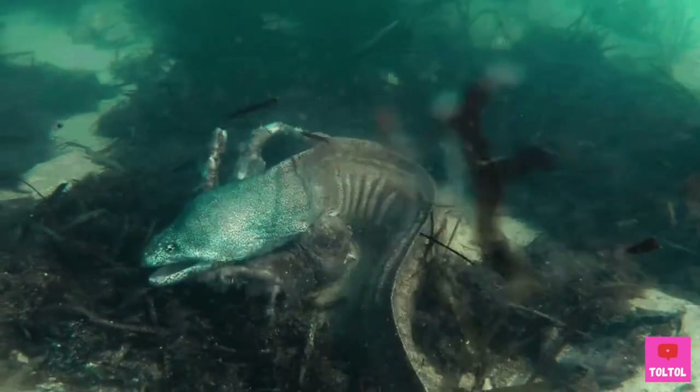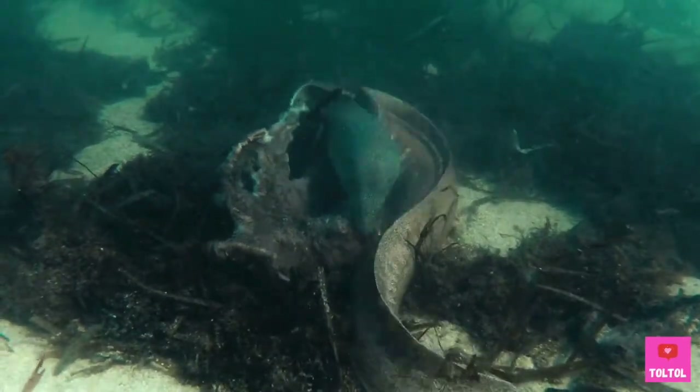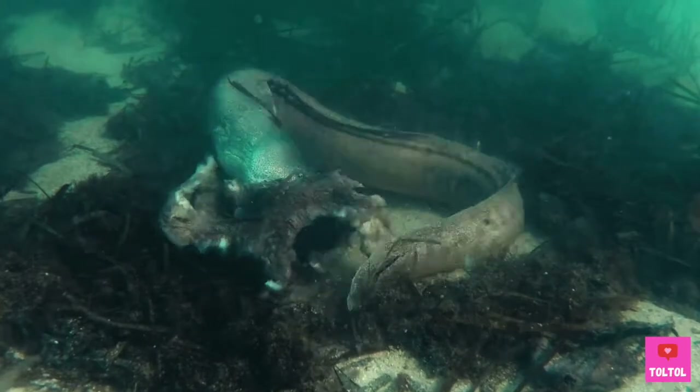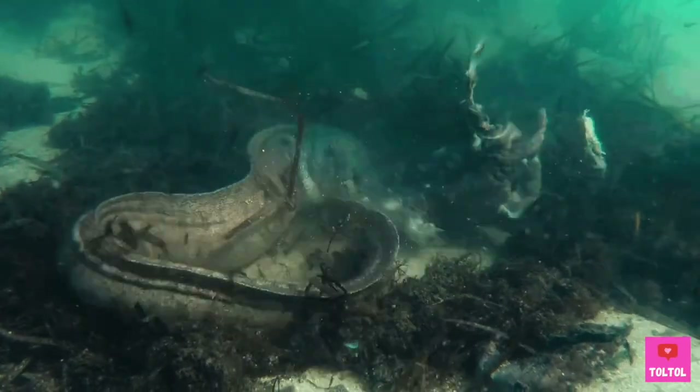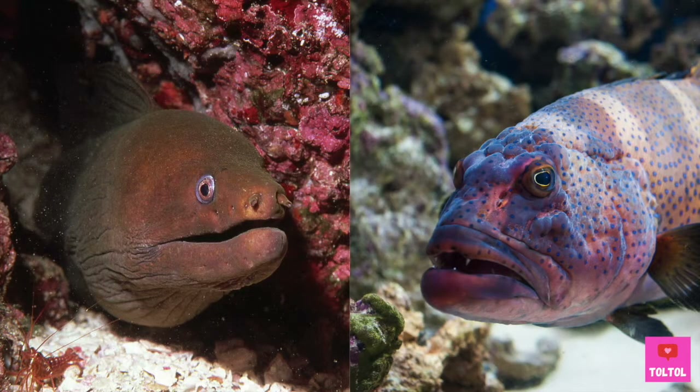Here's a giant moray eel hunting an octopus — yikes! Fun fact: sometimes the giant moray eel teams up with the grouper to go hunting together.